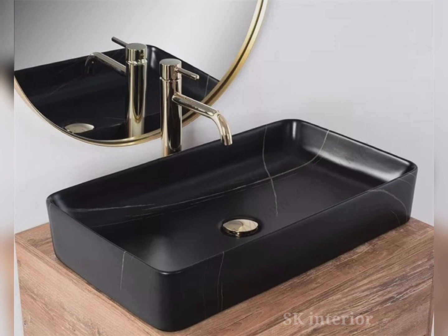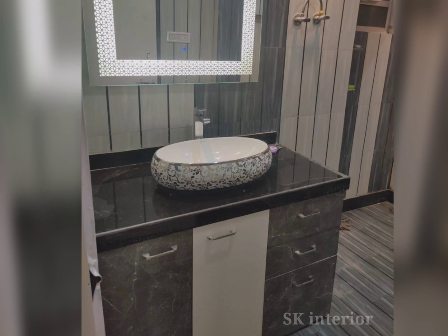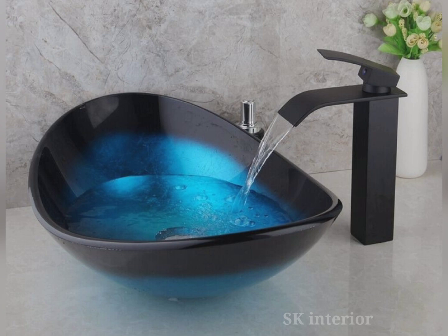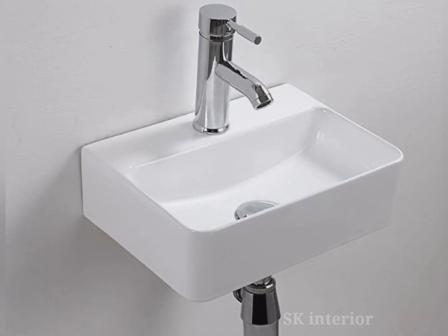There is a wide range of washbasin designs that blend functionality with elegance. Whether you prefer contemporary, minimalistic, or traditional styles, these designs suit every taste — from sleek rectangular basins to graceful curved ones. Washbasin designs are known for their premium quality and durability, made of materials resistant to stains and scratches. They come in various sizes and heights to suit different washroom layouts and user preferences.